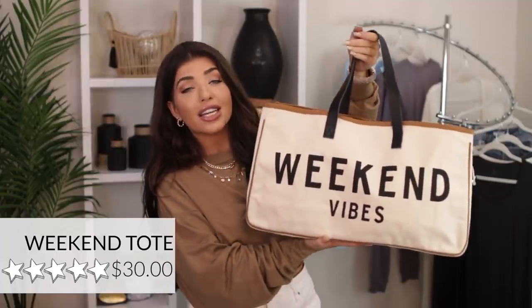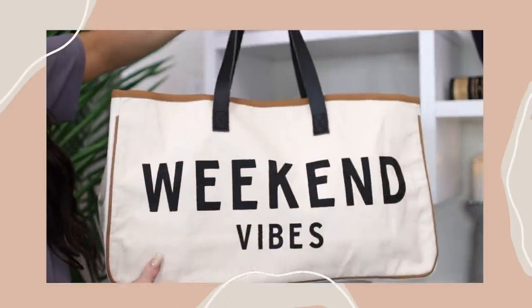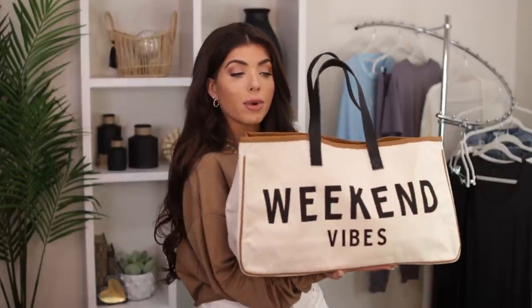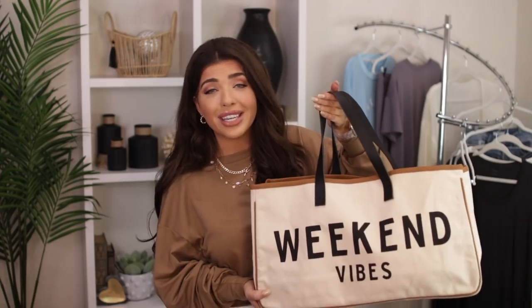Next I have the cutest weekend vibes tote. This gets five out of five stars, which I feel like I hardly see on Amazon. It is an oversized canvas tote bag — 20 inches long and 11 inches high. There are also other variations that say road trip and getaway. It doesn't have any zipper or pouches — just a large opening to throw all your stuff in. It's canvas with a nice expensive-looking camel colored lining and black handles. It also has a flat bottom so it stays up on its own. I just love the color combo on this — I would leave it propped in a chair as decor and it would be equally cute.